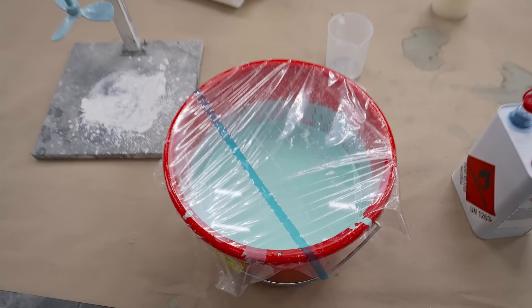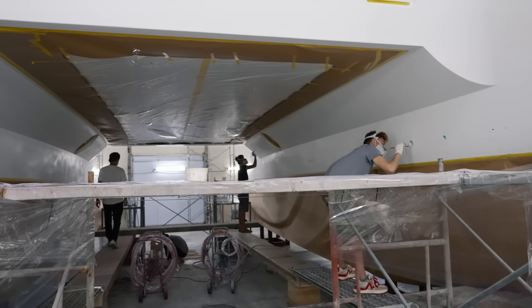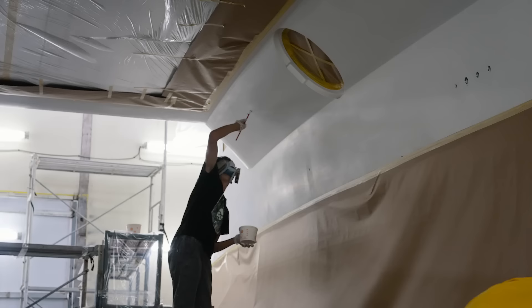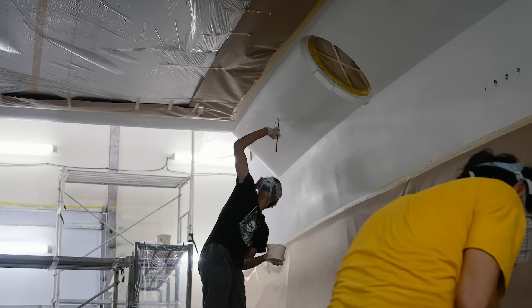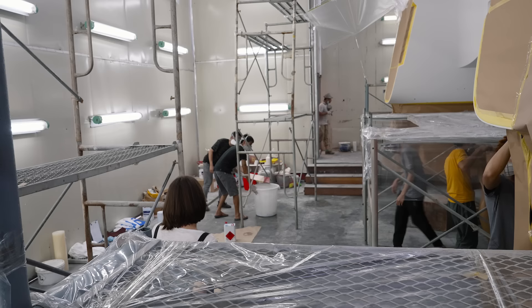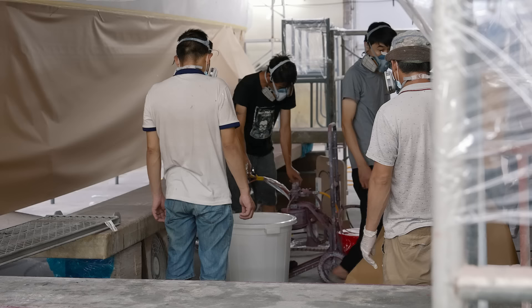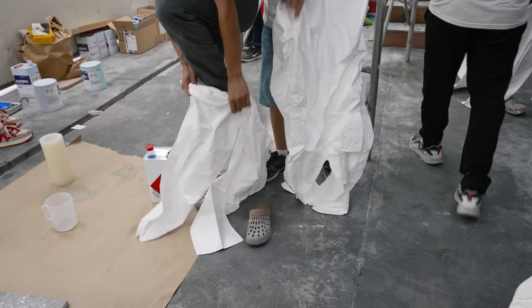They're just about to start spray painting the underside — you can see the colors right here. It looks so pretty, I love it. It's so wild to see them in there. This is just for dust protection. It's wild to see them up there with paint brushes, hand painting all the through-hulls.